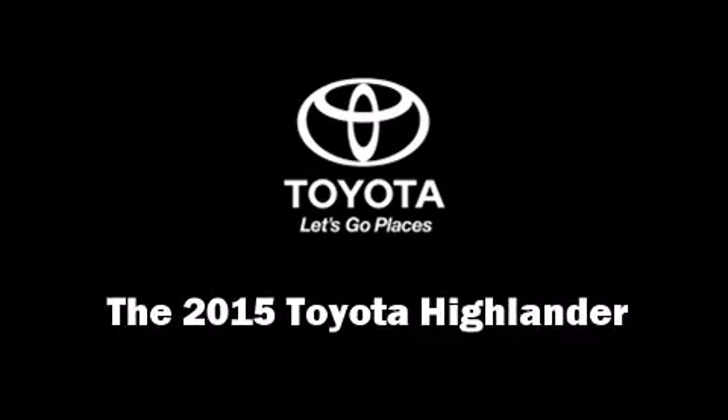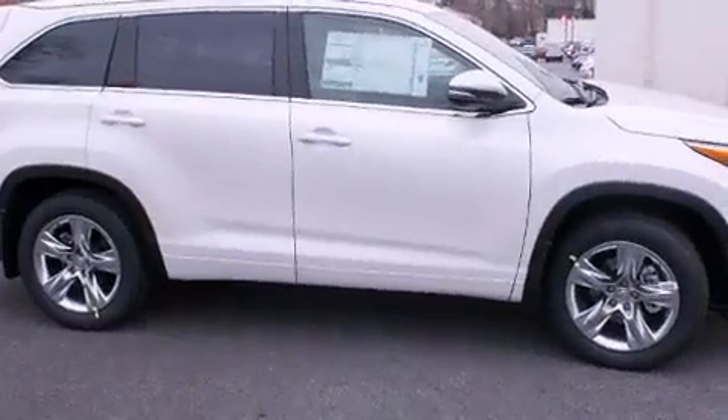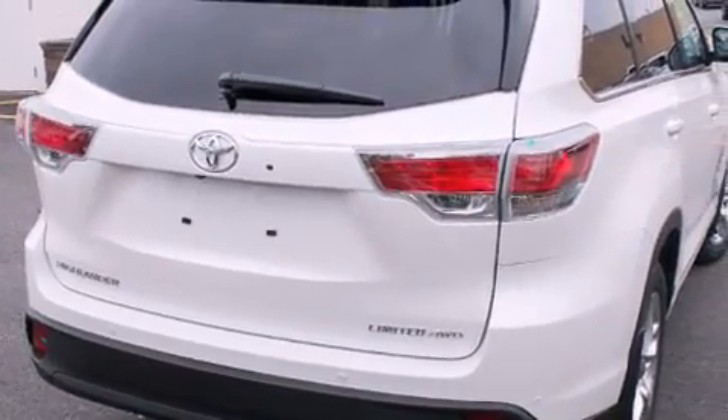Step into the 2015 Toyota Highlander. A 3.5-liter V6 engine pairs with a sophisticated 6-speed automatic transmission, and for added security, Dynamic Stability Control supplements the drivetrain.